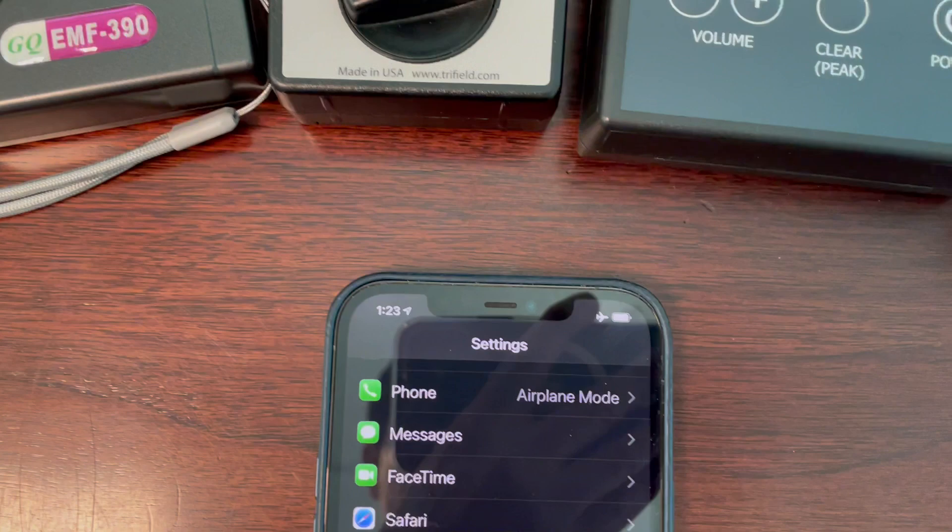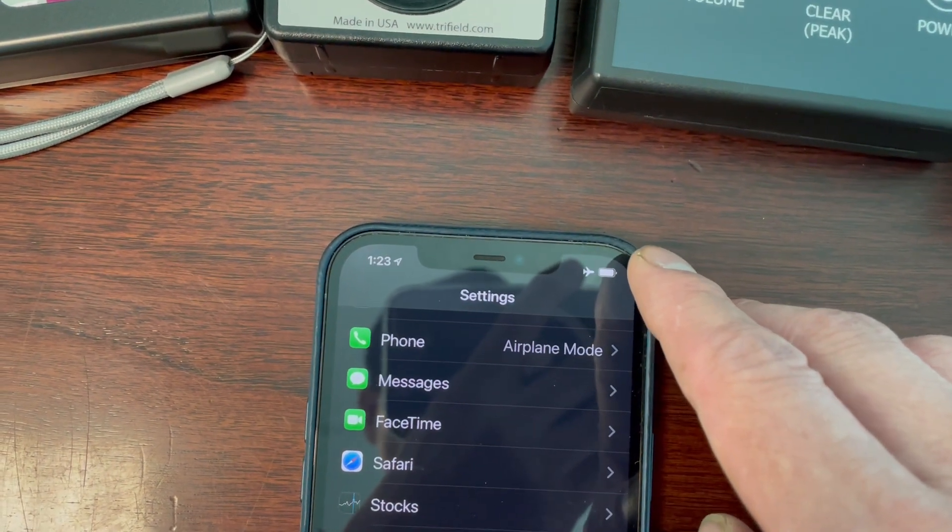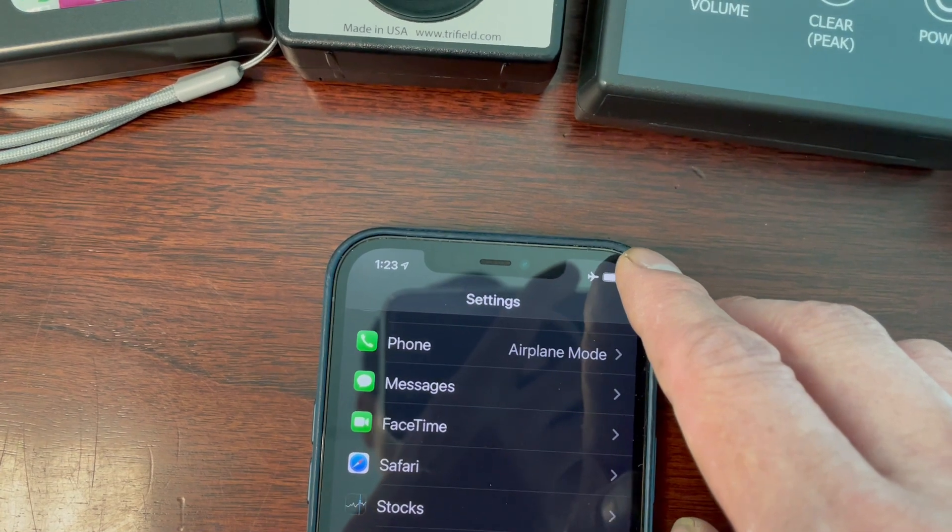Now I'm going to enable the 5G signal by disabling airplane mode.